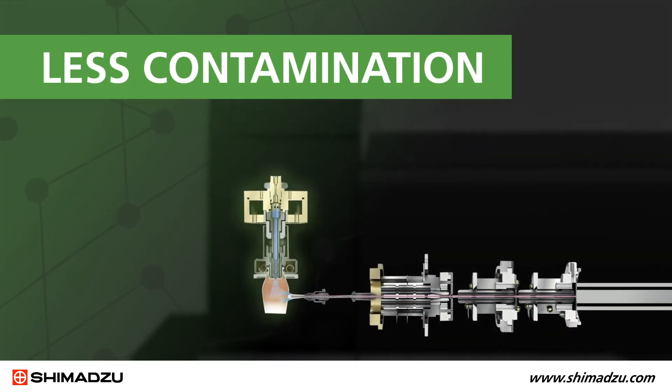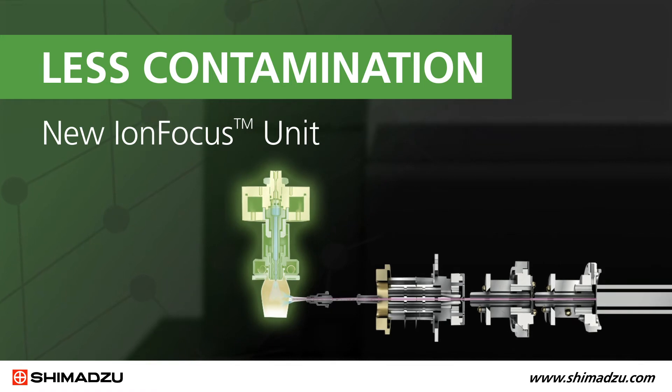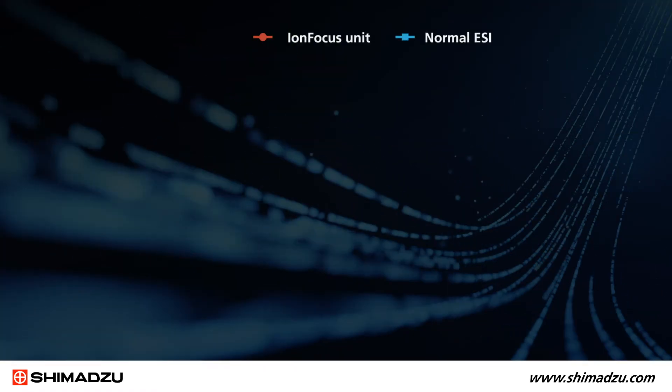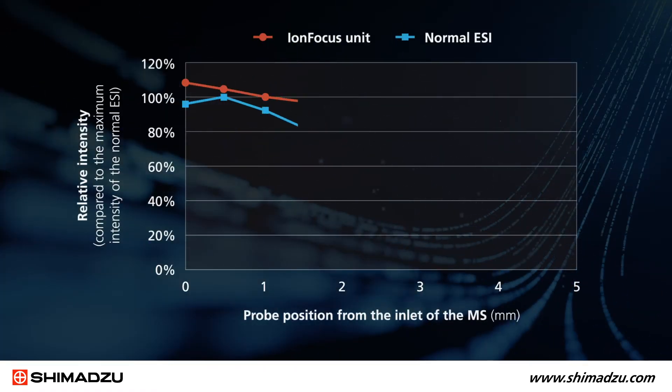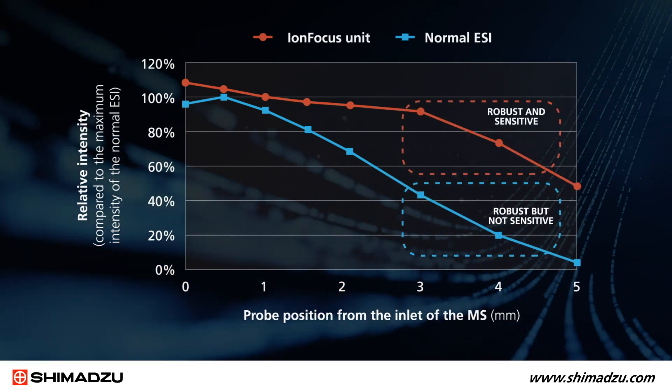UFMS is about more than just speeding up acquisition and sensitivity — it also provides robust operation. In other instruments, there was always a trade-off between the efficiency of the ion transmission and the amount of contamination brought into the system.